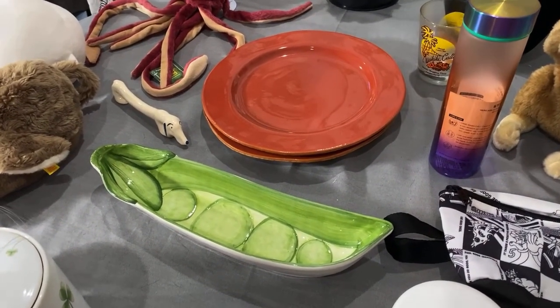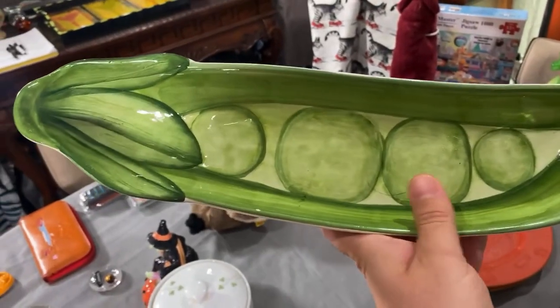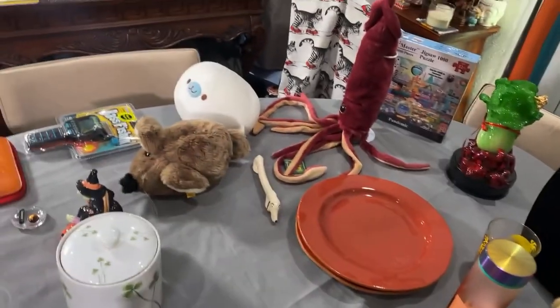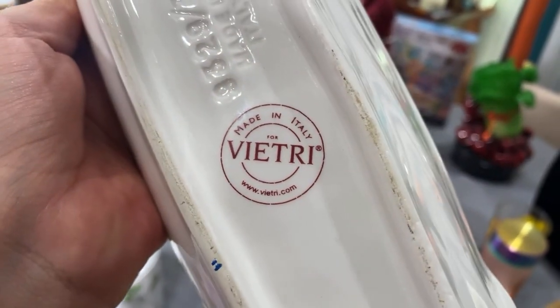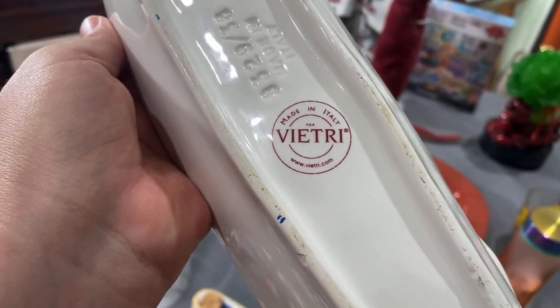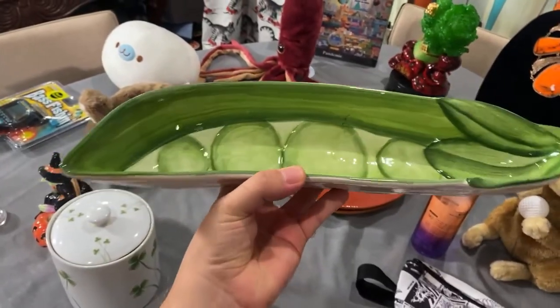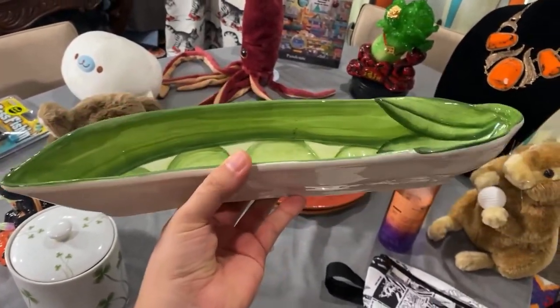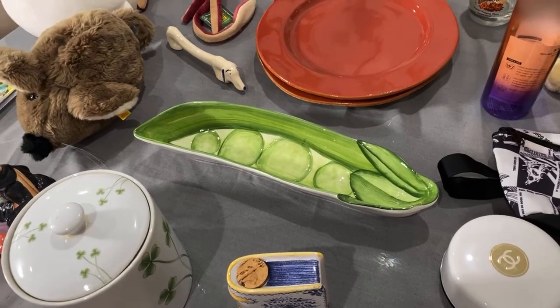This is a Vietri Italy peapod dish — I've talked about Vietri many times in our thrift hauls. It only has a tiny tiny flea bite. We've sold a Vietri platter for over a hundred dollars, and a rabbit-cabbage anthropomorphic piece for $34. This one can go for about $25 and I think we got it for $3 — not the most expensive Vietri item, but I really like it. Definitely going up on eBay.